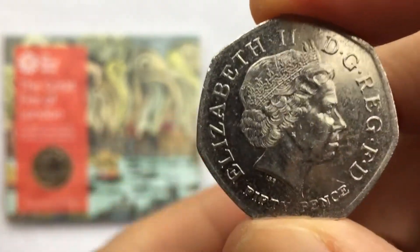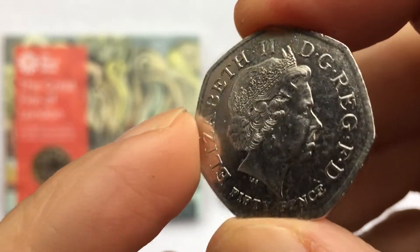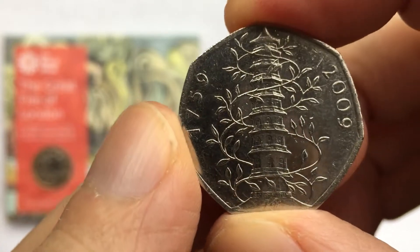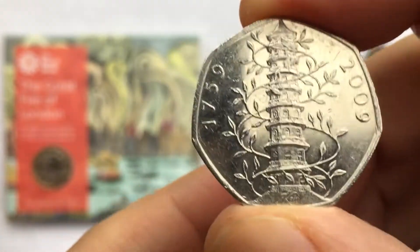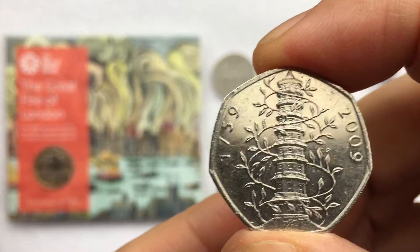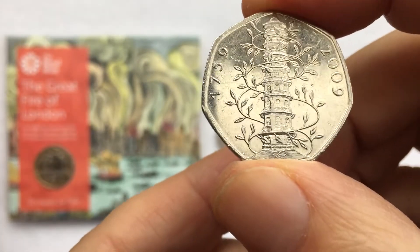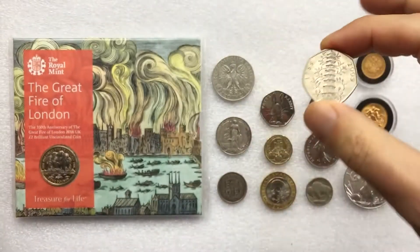Coins are things that we all see pretty much every day and many don't pay them a second glance. We use them to purchase things, we use them to extinguish debt and sometimes we manage to squirrel them away for a rainy day. At its most basic, collecting coins is really a very simple hobby. It doesn't need to be any more complicated than looking for interesting coins you may find in your everyday change.